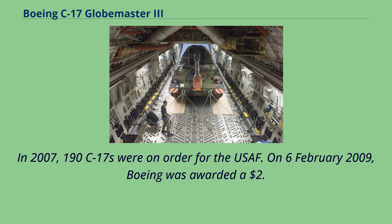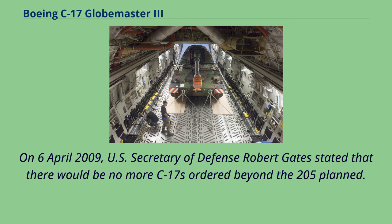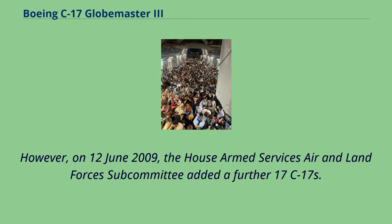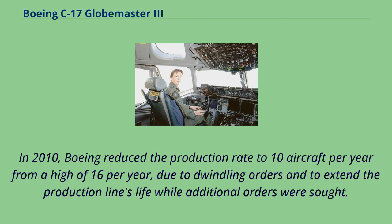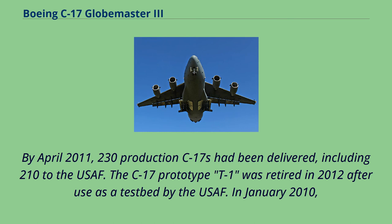On February 6, 2009, Boeing was awarded a $2.95 billion contract for 15 additional C-17s, increasing the total USAF fleet to 205 and extending production from August 2009 to August 2010. On April 6, 2009, U.S. Secretary of Defense Robert Gates stated there would be no more C-17s ordered beyond the 205 planned. However, on June 12, 2009, the House Armed Services Air and Land Forces Subcommittee added a further 17 C-17s. In 2010, Boeing reduced the production rate to 10 aircraft per year due to dwindling orders, the workforce was reduced by about 1,100 through 2012, and a second shift at the Long Beach plant was eliminated. By April 2011, 230 production C-17s had been delivered, including 210 to the USAF, and the C-17 prototype T-1 was retired in 2012.